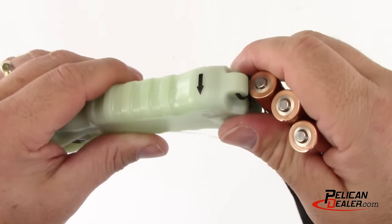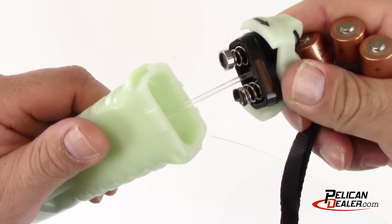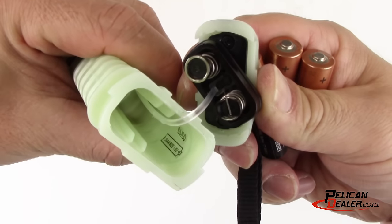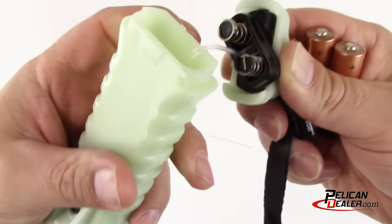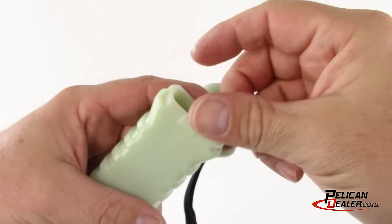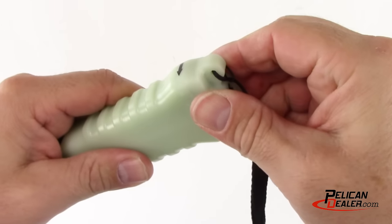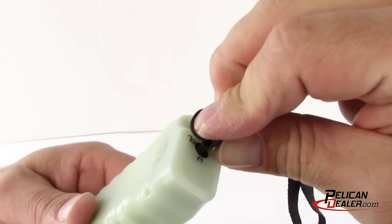Turn the cap counter-clockwise following the direction of the arrow. The tail cap is secured by a battery door retainer to ensure that it will never be lost. Use the battery's directional indicator printed inside the battery compartment to ensure proper installation. Reattach the tail cap and turn it clockwise, then use the lanyard key to lock the cap in place.